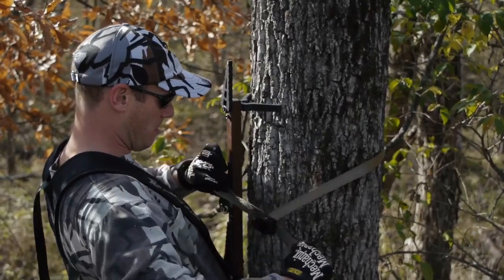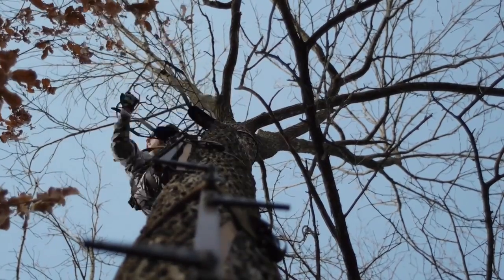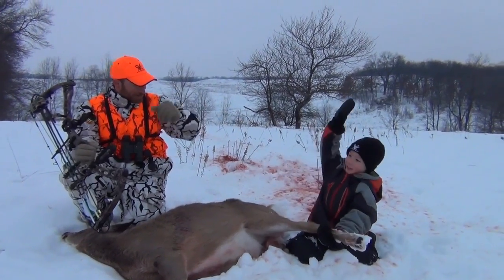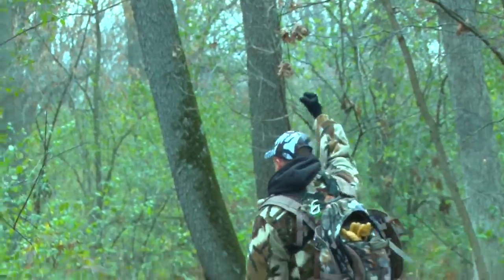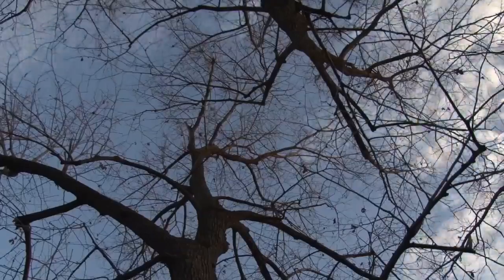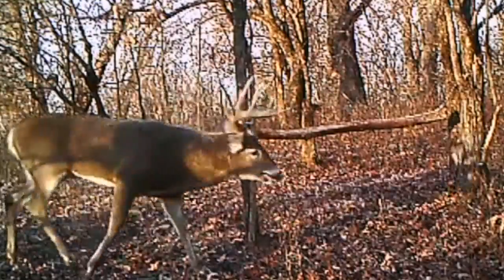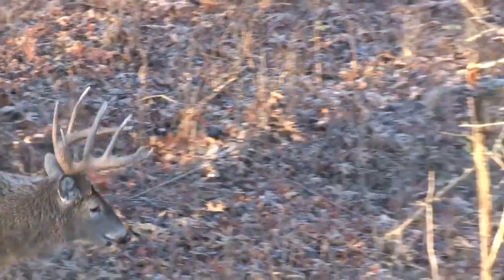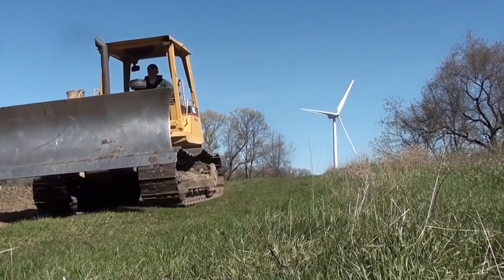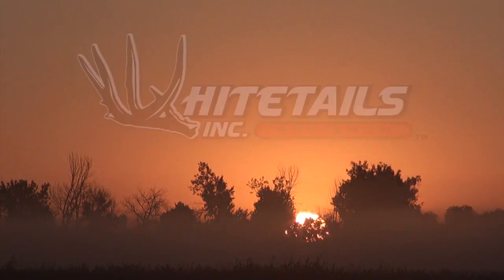At Whitetails Inc., we do all the work and don't hunt with outfitters or guides on huge pieces of managed property. We're do-it-yourselfers just like you. Some call us crazy, and honestly we may be a little psycho. We document our hunts on camera, enjoying the outdoors as much as the kill. We have extremely high standards and only compete with ourselves. The only thing that makes us special is our level of dedication. Welcome to Whitetails Inc.